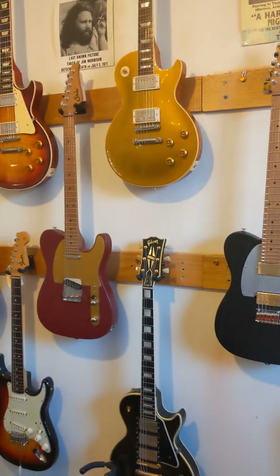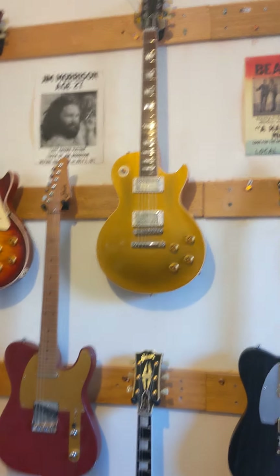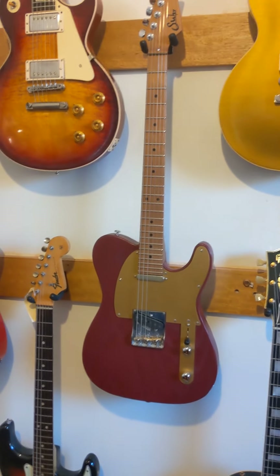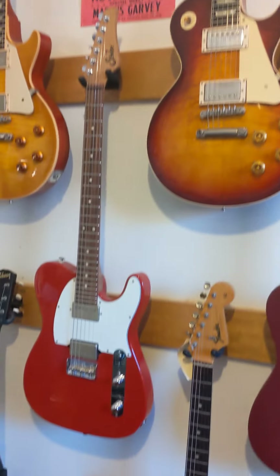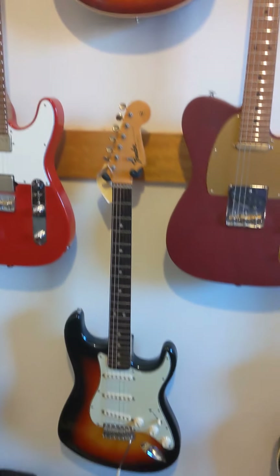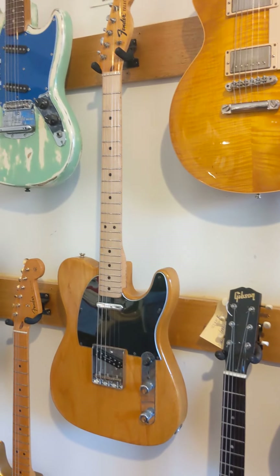Andy Wood Sir. It's a 57 Murphy Lab Gold Top and a real 57 Les Paul — an original one. Andy Wood Sir again. Another 59 Les Paul, another Sir Telly, 64 Strat, another 59 Les Paul.